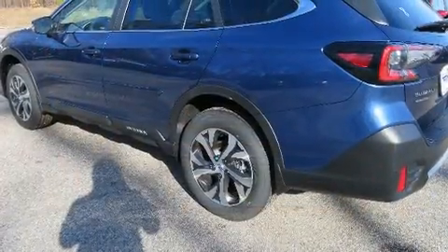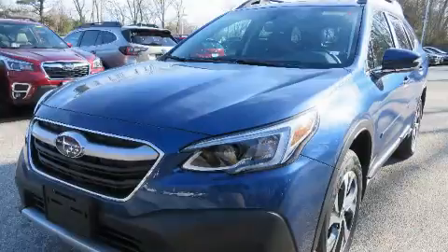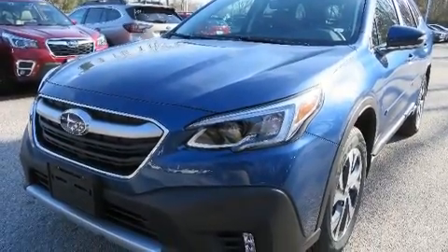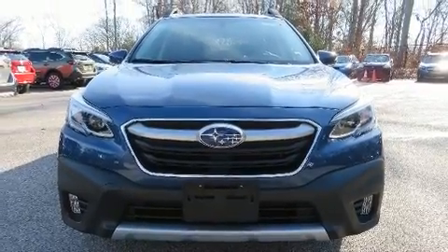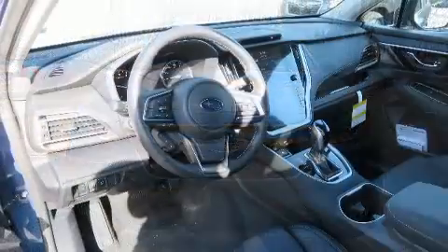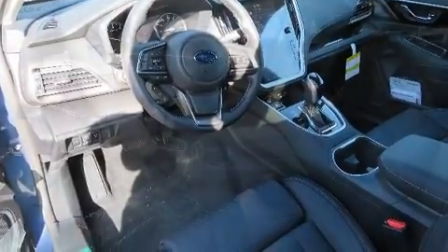A wealth of standard features mean that you no longer have to sacrifice — like heated seats, leather upholstery, adjustable headrests in all seating positions, a power seat, an outside temperature display, a power rear cargo door, a roof rack, and one-touch window functionality.